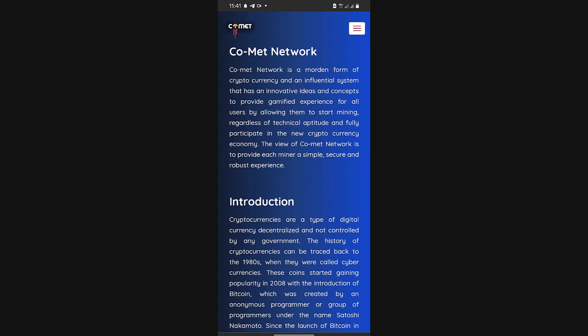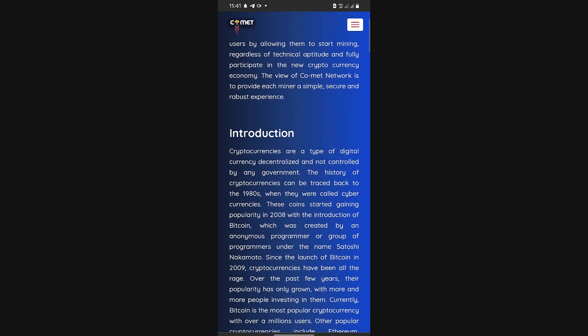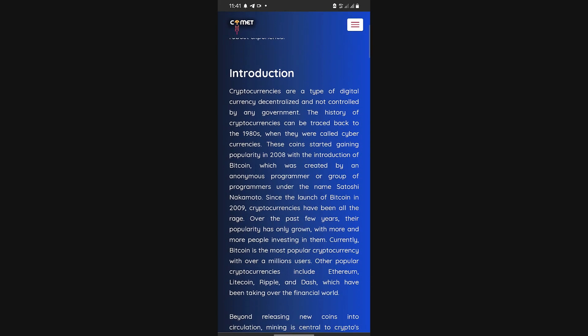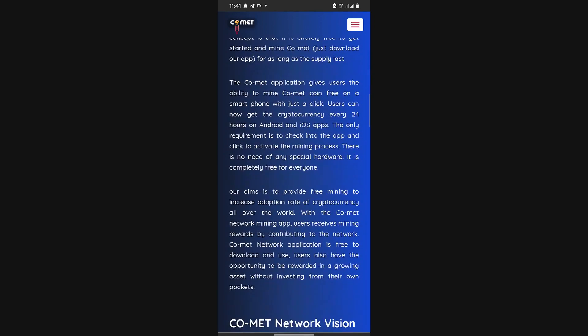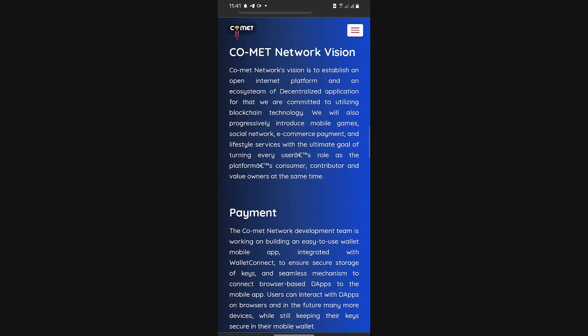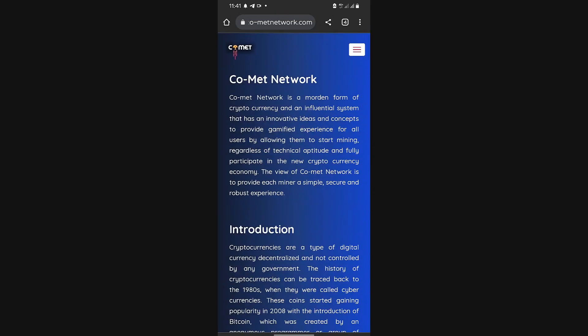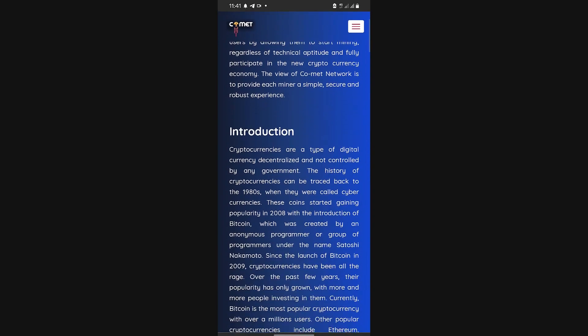Most of these apps are going for a gamified experience. I've talked about B Network in the past and also the Dot Chain Network Mining App. Free mining — we know it's free mining. You could read more on the white paper to know what Comet Network is really all about.